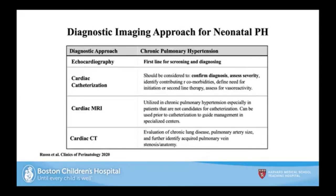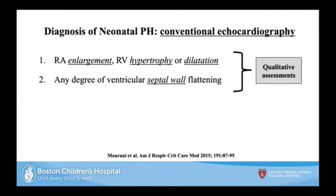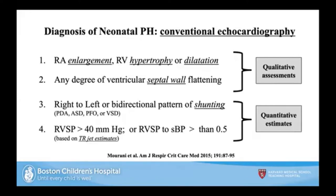The diagnostic approach for neonatal pulmonary hypertension, described in our recent work in the Journal of Perinatology and Clinics of Perinatology, positions echo as the first-line screening and diagnostic tool. Cardiac cath in the right center at the right time can confirm diagnosis or assess severity. There's also evolving use of cardiac MR and cardiac CT. Conventional echo assessment looks at qualitative RV morphology, septal wall flattening, quantitative estimates of shunting, and tricuspid regurgitation jet estimation of RV systolic pressures.